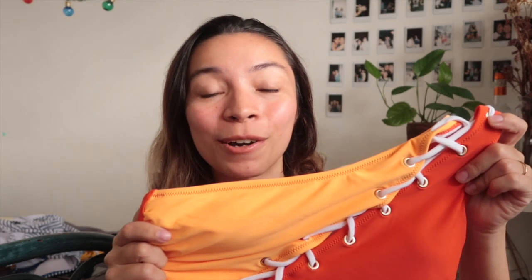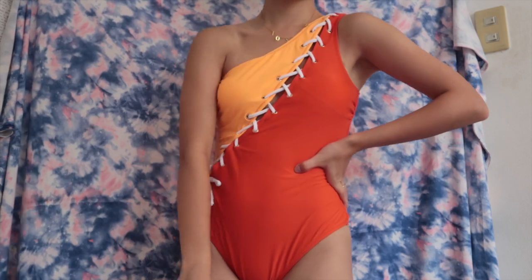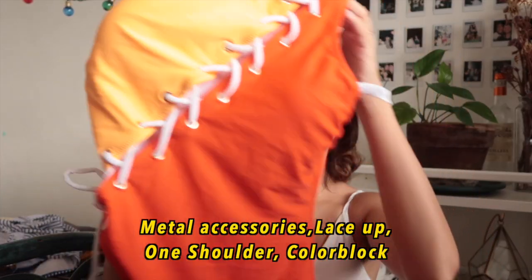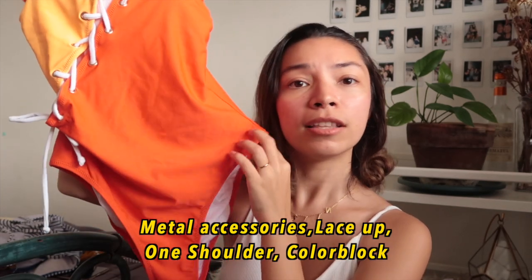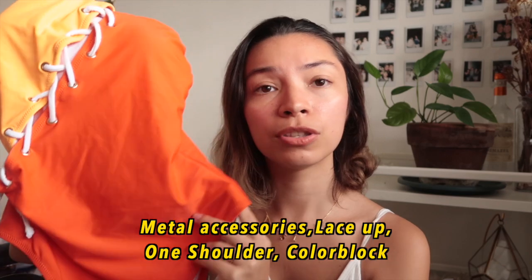Next up, this is just the perfect color combination — are you kidding me? Doesn't this just look like roller skates? It's a one-shouldered swimsuit and I feel like the cut of this one is just right — not too high, not too low.